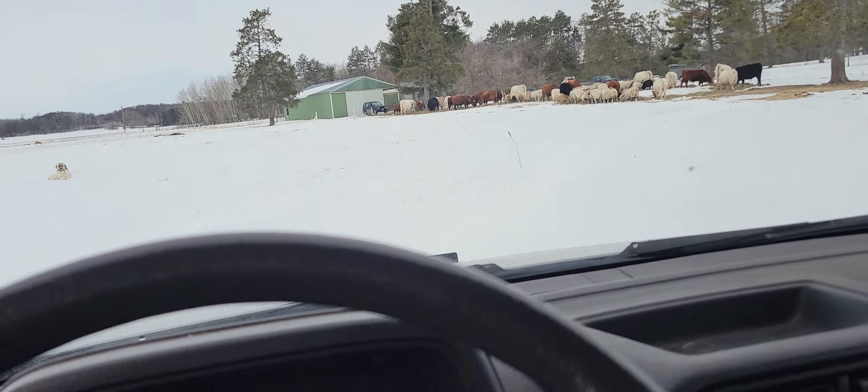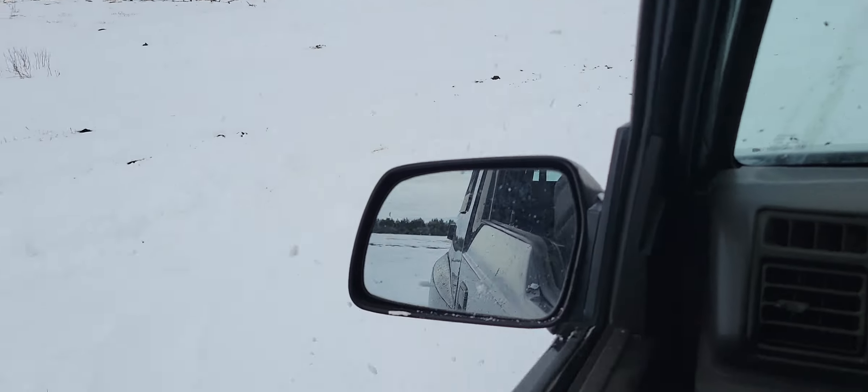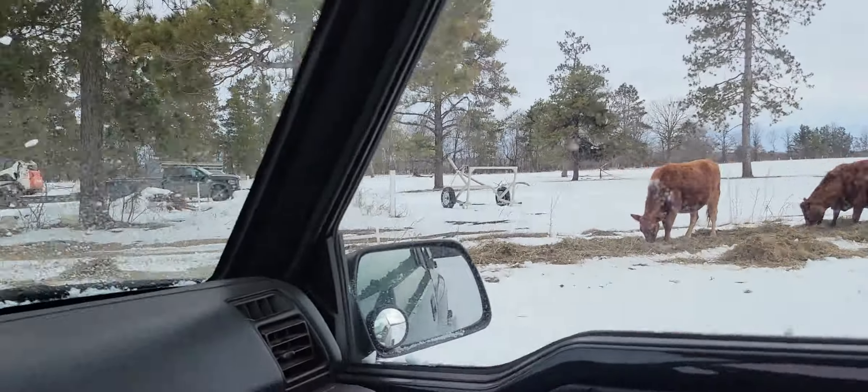I'll have to admit, this thing is kind of fun to drive in the snow — it throws up some rooster tails pretty good. The cattle are all looking pretty good.